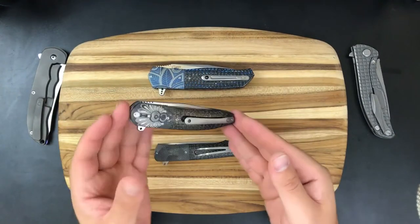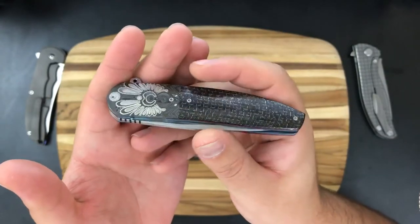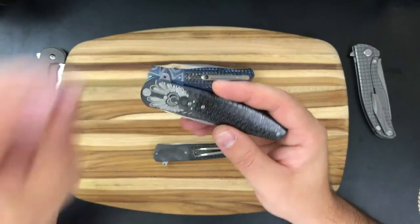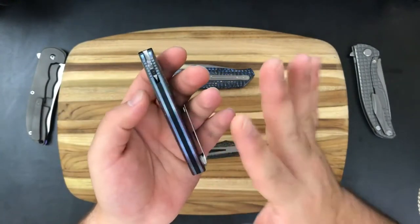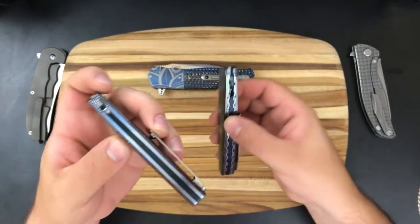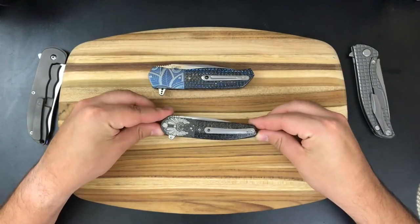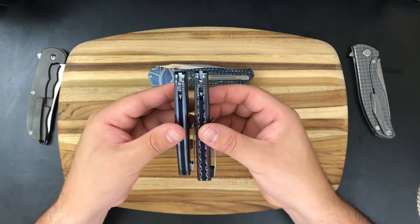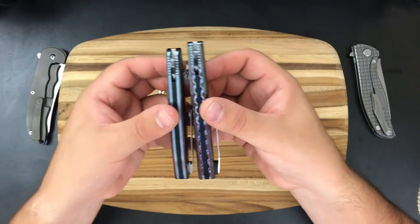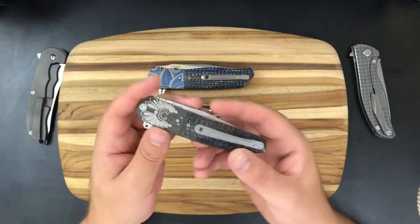Here we have an L28M slim with a zirconium bolster. I'm given to understand — though this could be completely wrong — that there are only three slim models he's ever made in this configuration, where the bolster and scale are much thinner than on his other pieces. You can see these knives are very similar in scale, but this one is much thinner. The scale and bolster are definitely thicker on the other knives, so this is one of those rare slim models.